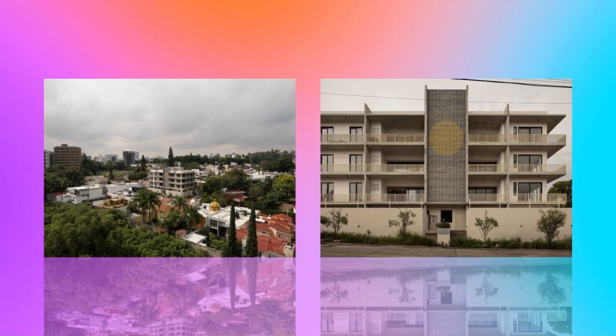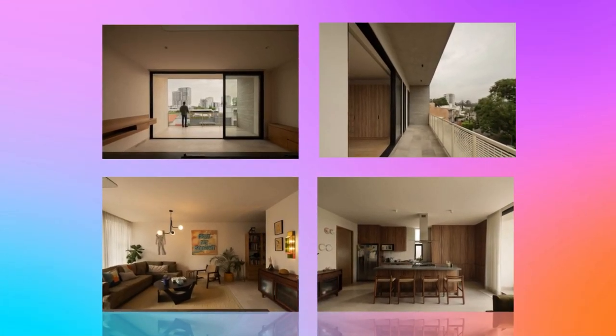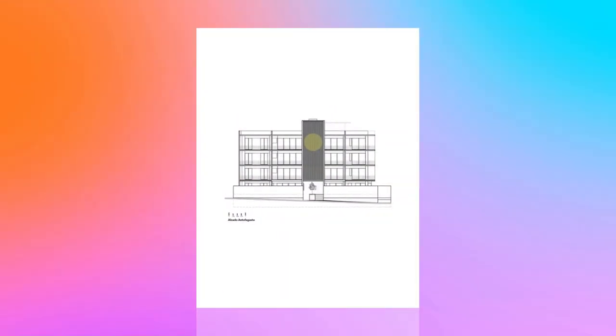One of the guiding elements of the building that gives character to the main entrance is a wall of rectangular lattices that breaks the rhythm of the facade and creates a focal point with an intervention by the artist Francisco Ugarte, breaking the monochrome and fostering a dialogue between local art and architecture.